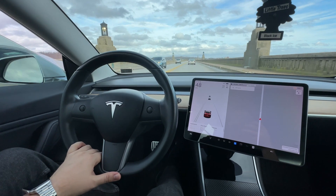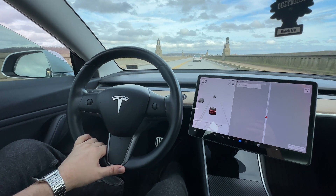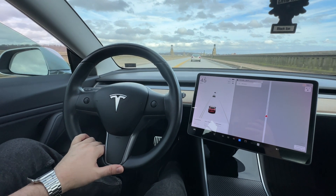The largest hesitation for folks who are thinking about going electric is range anxiety. I totally get it. It still gets me sometimes, and I catch myself driving on the highway, checking my screen way, way more often than I really should be.